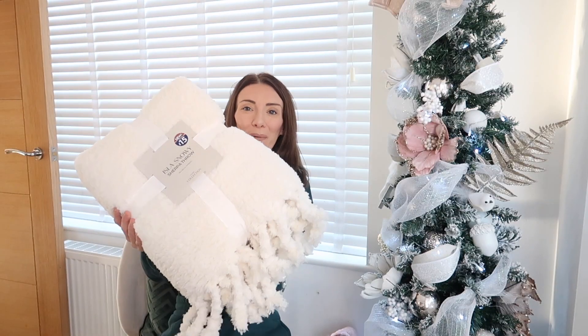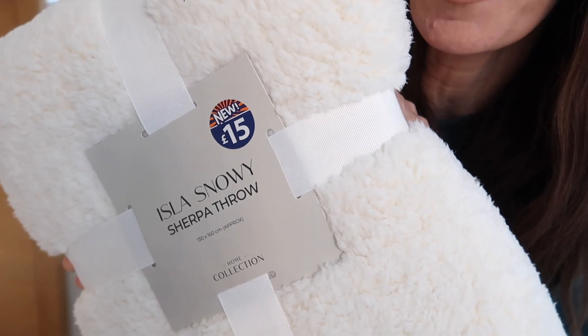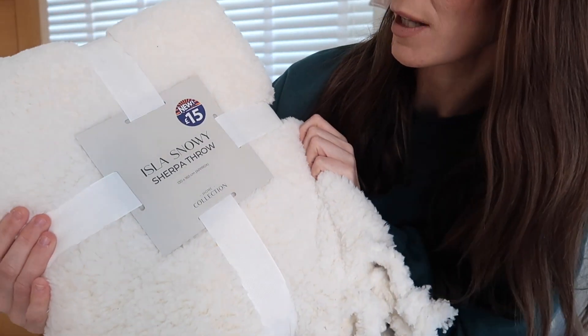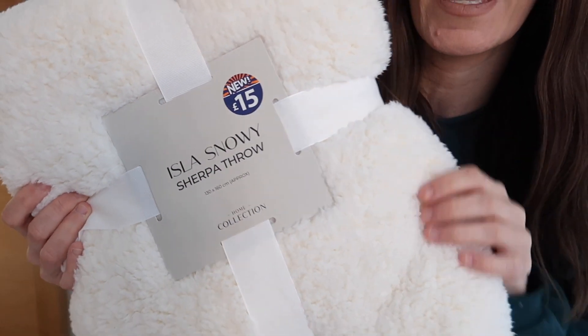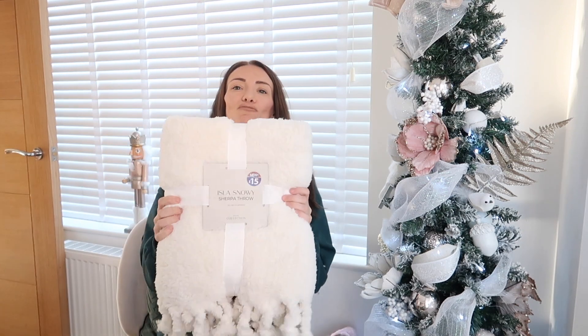Then there's this blanket — oh my goodness, how beautiful! It's £15 and has gorgeous little tassels. It's sherpa material — that really soft sherpa — 130 by 160 centimetres. I want it for over my sofa in the living room, though it would look lovely over a bed too. It is so so soft and also an amazing gift idea — any teenager would love this. It's very on trend and comes in lovely packaging when folded up.